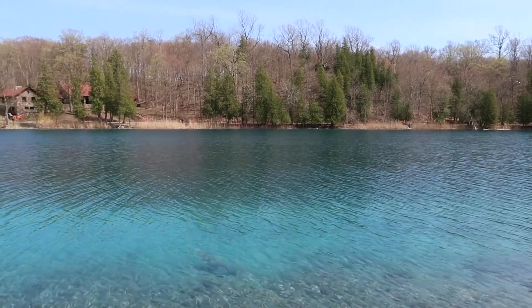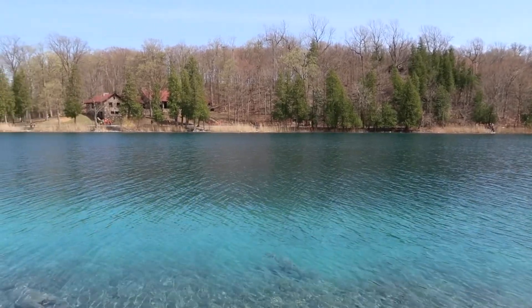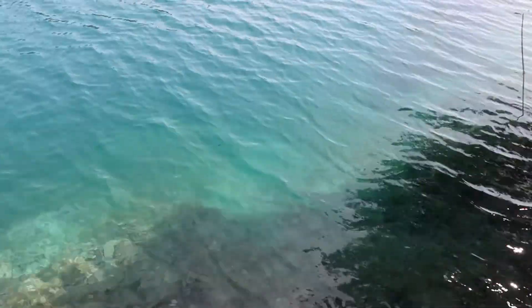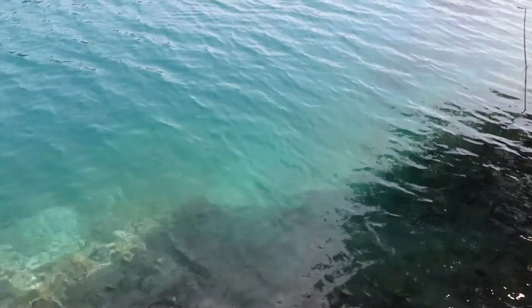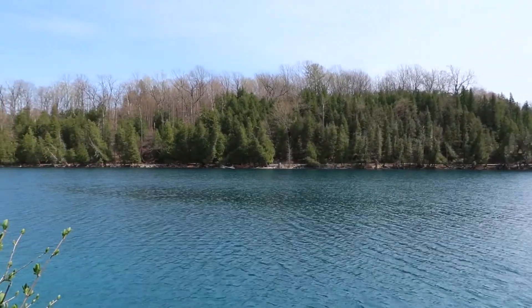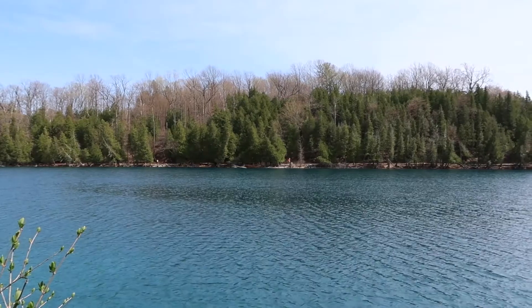Our last spot was Green Lakes State Park. The water has a unique blue-green hue because the water on the top and the bottom of the lake does not intermix throughout the seasons, forming distinctive layers each with distinct biomes and minerals.